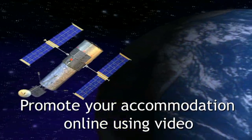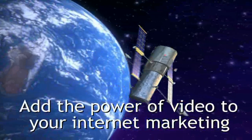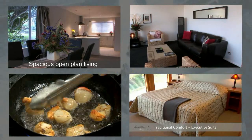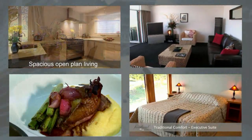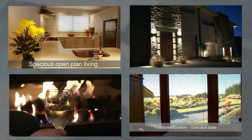We all know we need web video, being two and a half times more effective at reaching your target audience than any other media sources. Action Adventure Videos can produce a video for your accommodation in a variety of styles and lengths to suit your budget. So here's what we do.